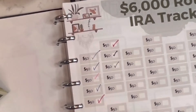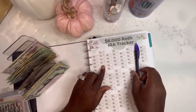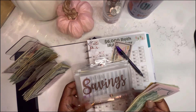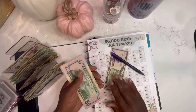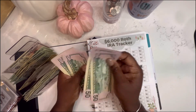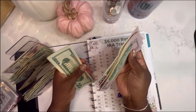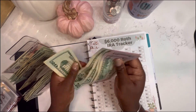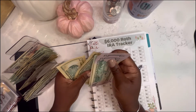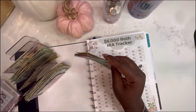First and foremost, you know I'm always going to pay myself first. So that's my Roth IRA. I'm going to add $50 to that today. Counting it out — we're at $450. Okay, we're at $450.